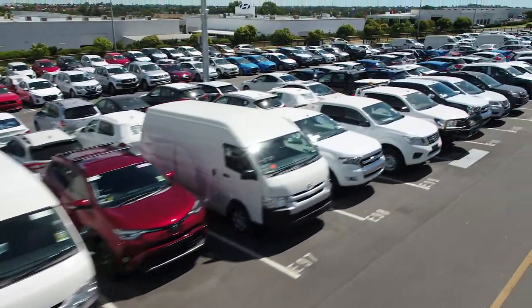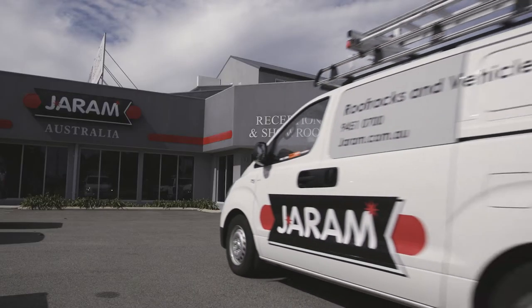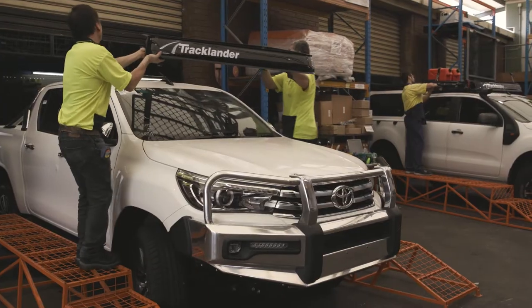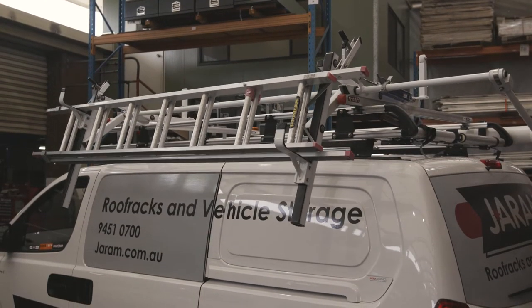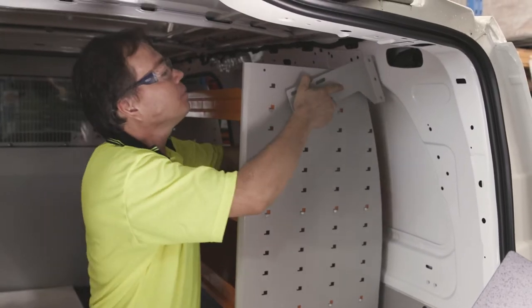Maximise the productivity of your fleet with a commercial ute or van fit-out from Jarram Australia. With over 40 years experience, our team has remained at the forefront in developing innovative roof racks and storage solutions for large national fleets. We can apply the benefit of this experience to your vehicles.